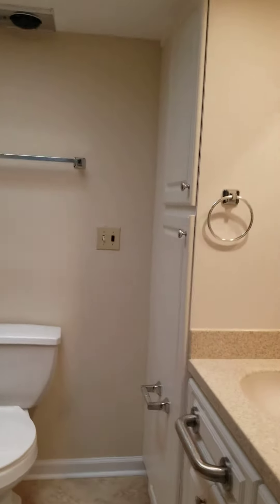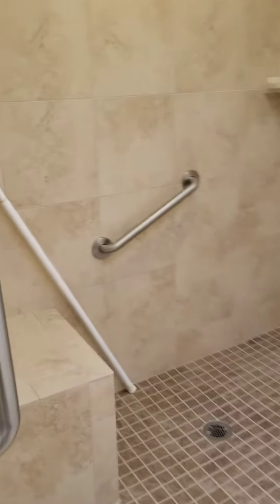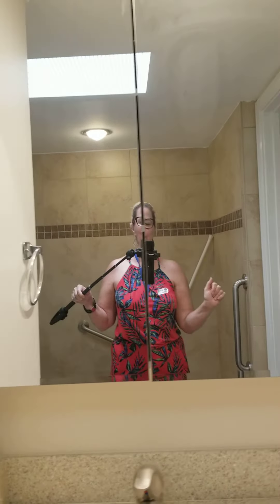To the bathroom — we've got a walk-in shower with grab bars and a nice little spot to sit in the shower if you need it, as well as cabinetry in the bathroom, so there's plenty of storage. And now you can see me in the mirror — I guess I could have started the video in here!